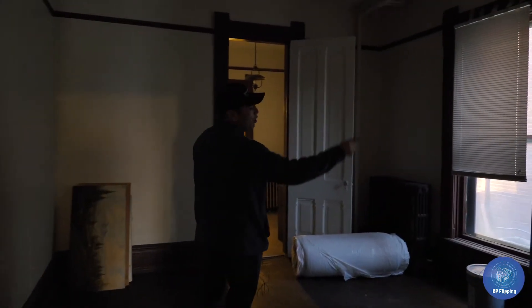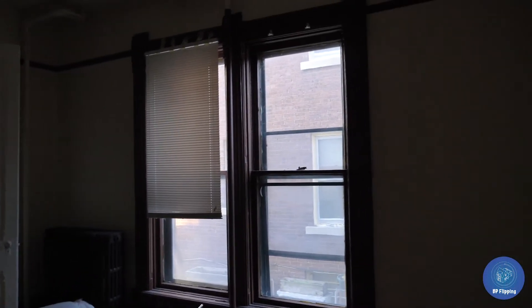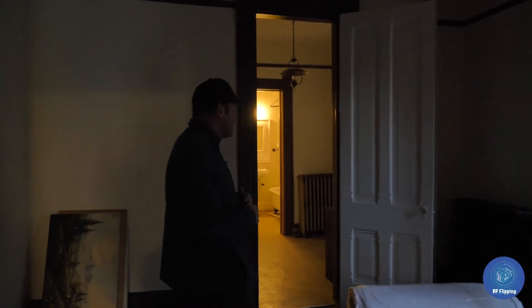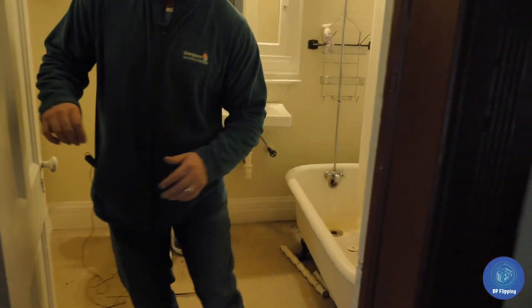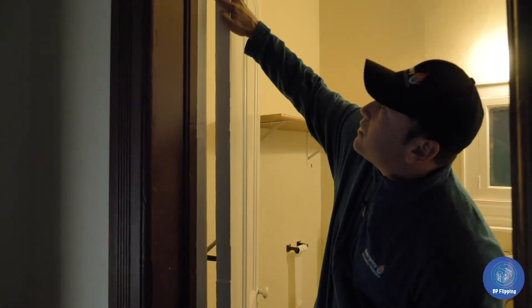We're going to try to keep all the original detail. You can see the potential of all the oversized windows, all the eight foot plus doors and the ten foot plus ceilings. You can see the original cloth tubs, the original radiators, the original detail down to the oversized hinges.